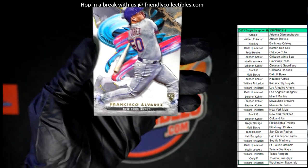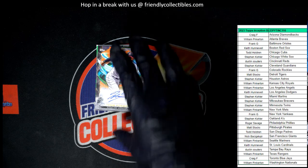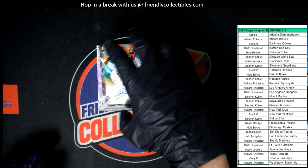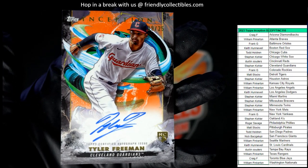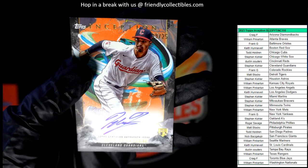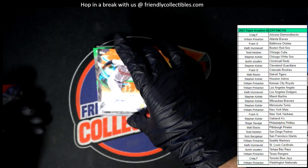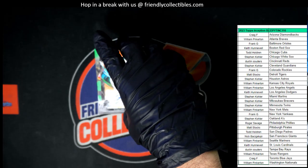Next up we have a Cleveland Guardians Auto. This one is going out to Stephen K. And that is a Tyler Freeman rookie card numbered to 25 — 19 of 25. So let's get this one in the loader.